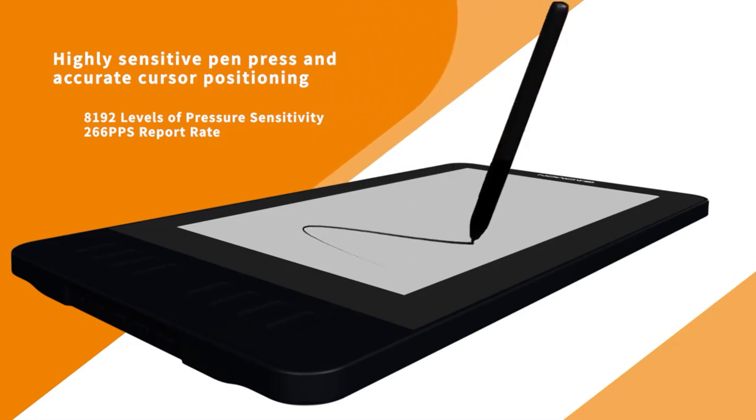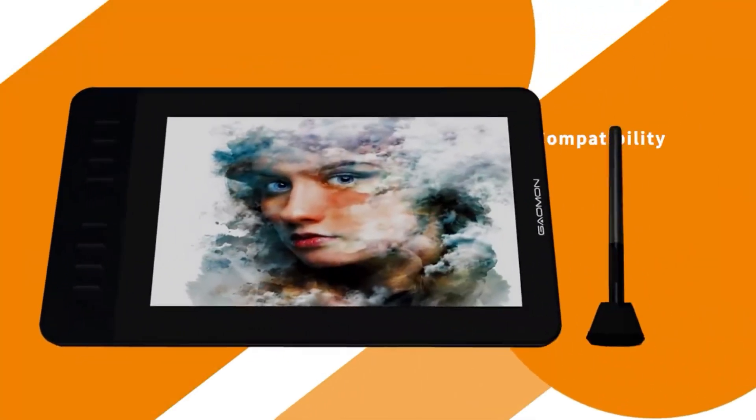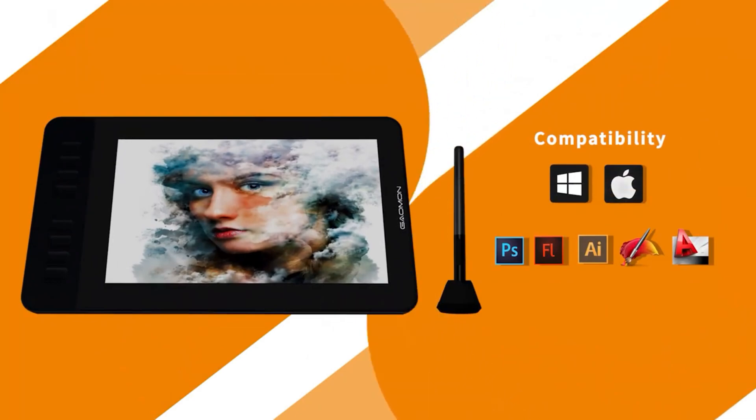Whether you're gaming or creating, this is the tablet you need. Be sure to like, share, and subscribe to Easy Big Deal for more unbeatable reviews. And let us know in the comments, how will you use the Gaomon PD 1161?